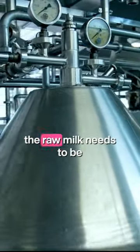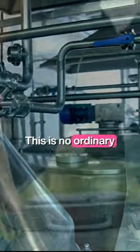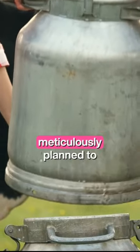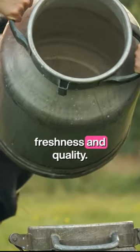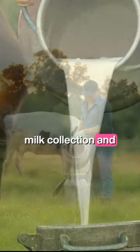Once the cows have been milked, the raw milk needs to be transported to processing facilities. This is no ordinary journey though. Each step is meticulously planned to ensure the milk's freshness and quality. Now let's delve into the fascinating process of milk collection and transportation.